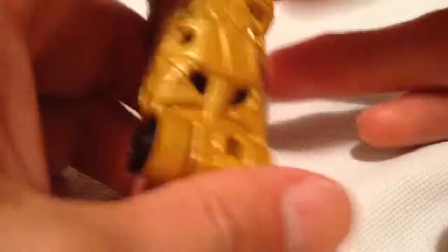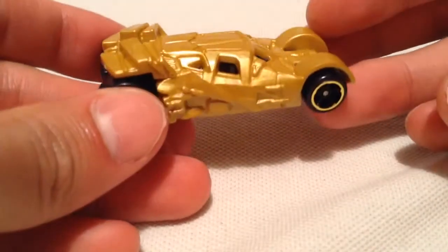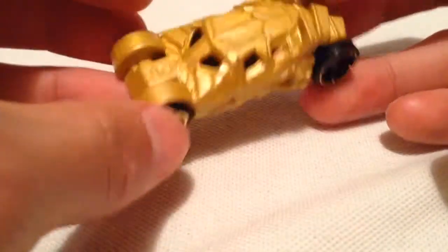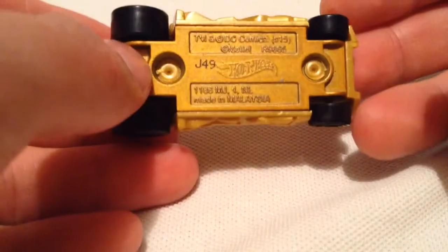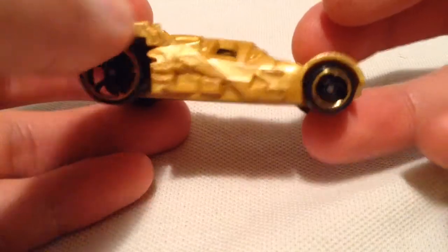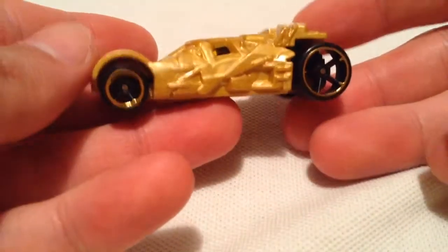Nothing much going on with it, but it is gold and slightly hard to find. The base is metal, and I also painted the wheels gold — they also have a gold line around them, call it a gold line I guess.